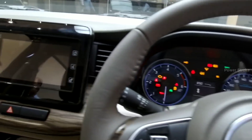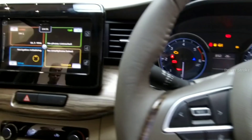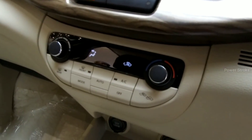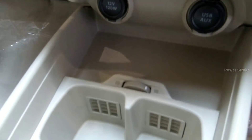The instrument cluster is new as well, and the MID screen is from the Baleno. The top-spec Zeta Plus variant gets the SmartPlay infotainment system which supports Android Auto, Apple CarPlay, and MirrorLink.